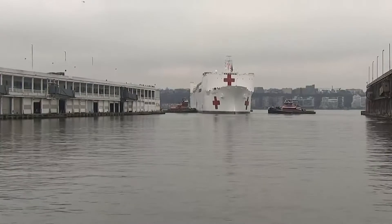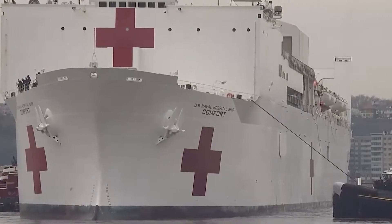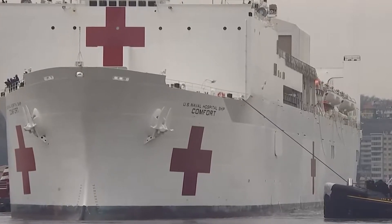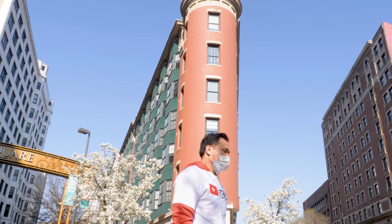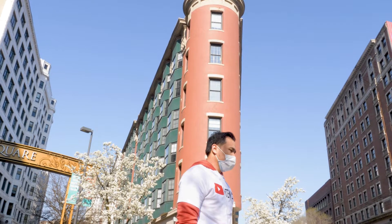With all the things happening right now, I feel that I can't move on to my next vlog without addressing the elephant in the room. COVID-19 has shaped the way we work, the way we interact with other people.